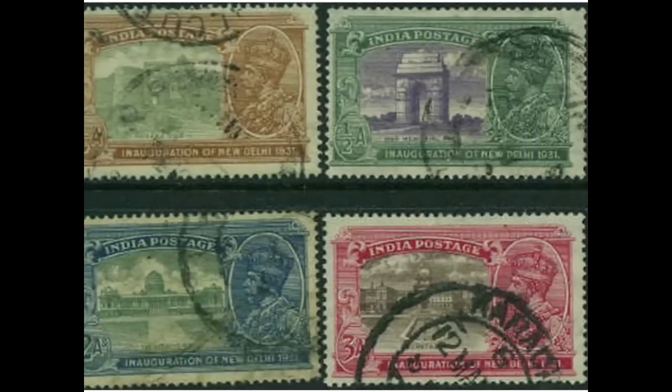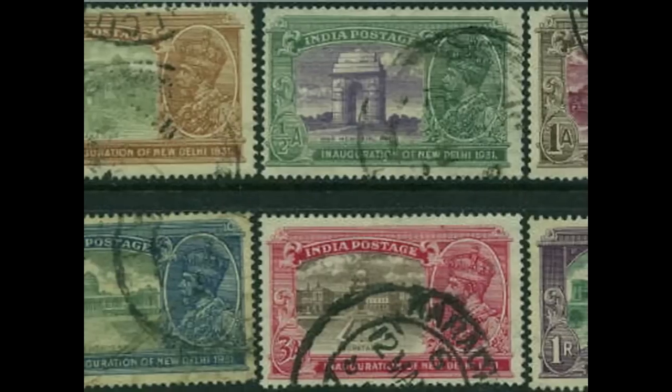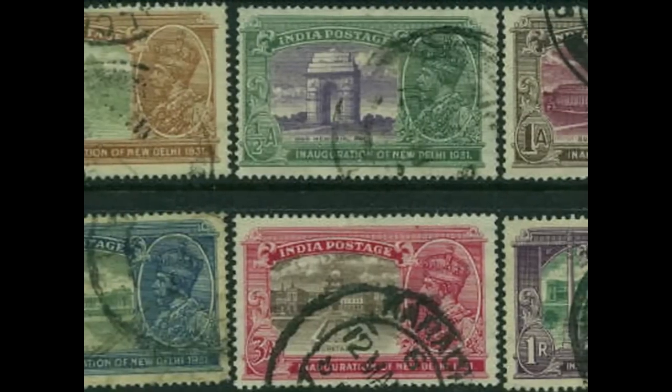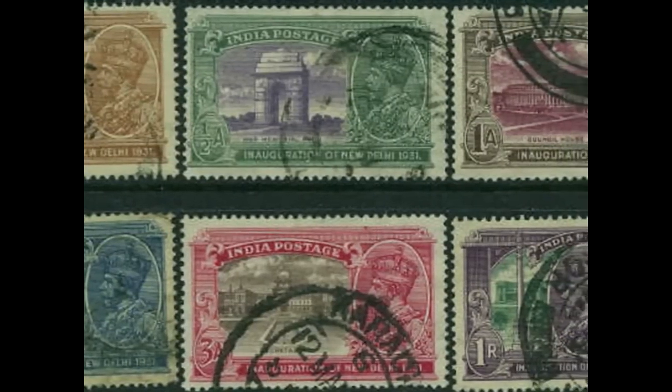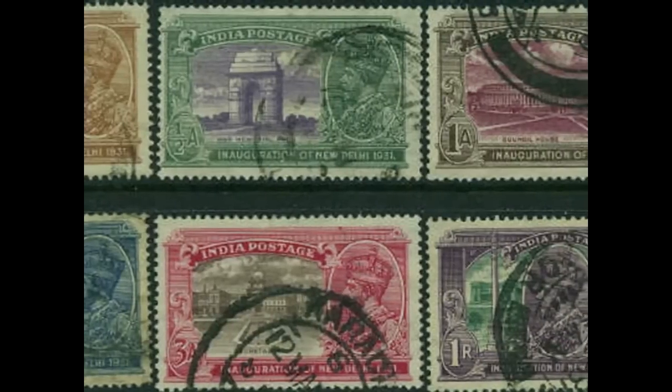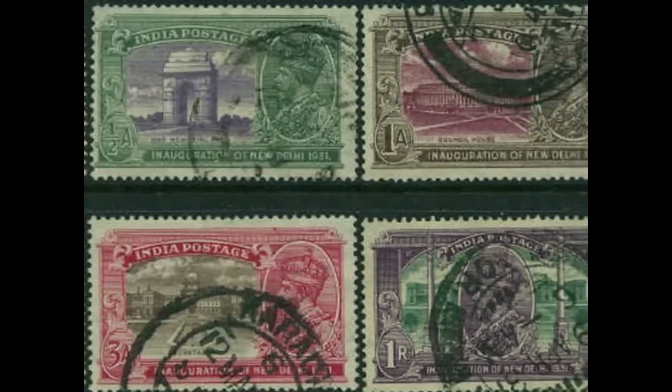A planned city was undertaken and in 1931 New Delhi was inaugurated. It's a wonderful example of planned development by engineers and architects on a site where they were free from all restrictions — it took 19 years to build. These are the Indian stamps celebrating some of the new buildings.